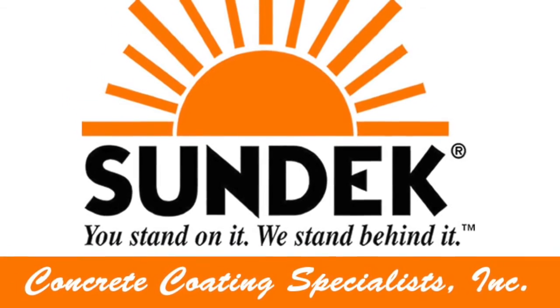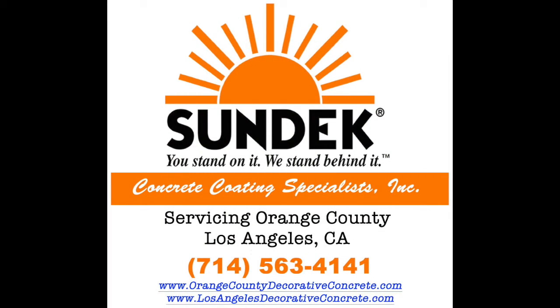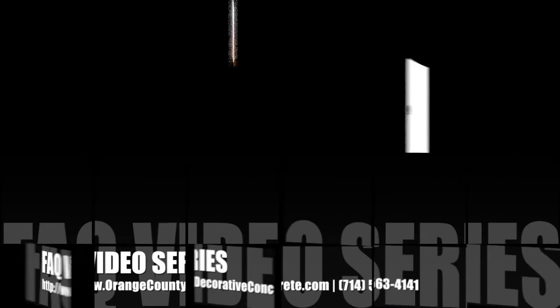Welcome to video 4 of our FAQ video series. In the past episodes, we've talked about our different products that you could use for your decorative concrete surface.